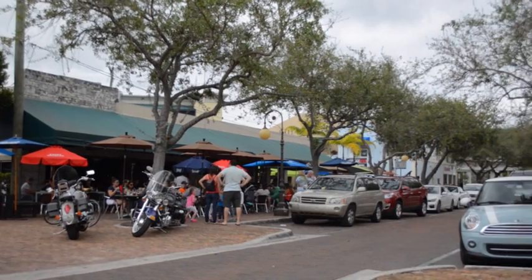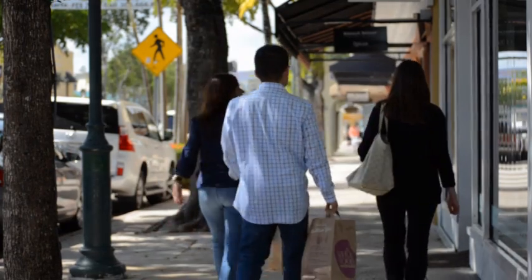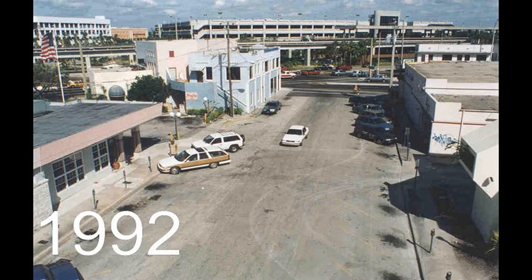South Miami is a mix of restaurants, workplaces, homes, parks, and shopping. But 20 years ago, almost none of this was here. South Miami looked abandoned. Now it's back. How'd they do it?